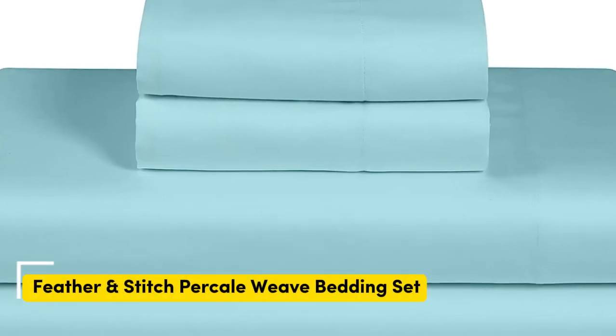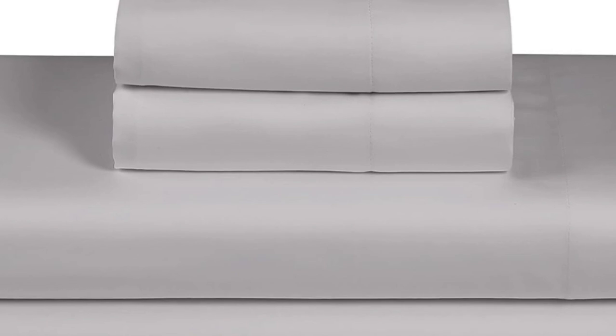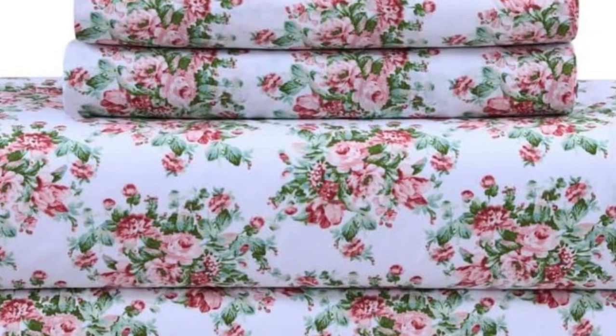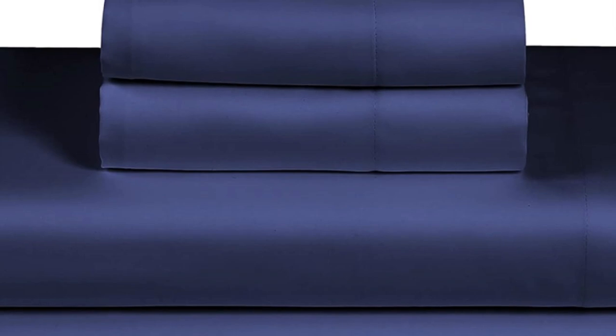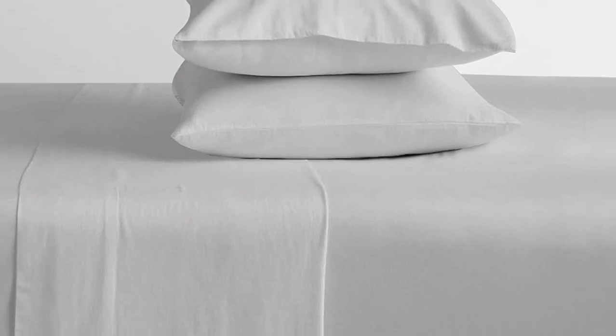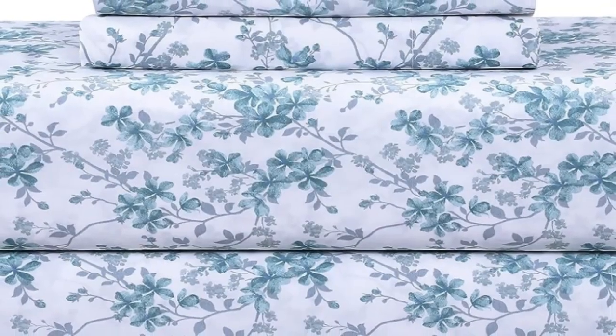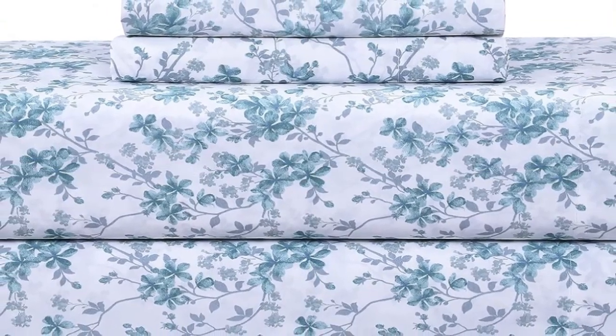What we like: cool and crisp texture, very breathable, easy to fit on mattress even after multiple washes. What we don't like: not the most durable, more limited size options. Despite the lower price point of the Feather and Stitch 100% cotton sheets, we were impressed with the comfortable texture, breathability, and overall value. The 300 thread count sheets are made from 100% cotton and feel cool and crisp to the touch. While the construction of the medium weight sheets seems sound, they aren't as luxurious as some of the other options we've tested. We found quite a few loose threads upon inspection.